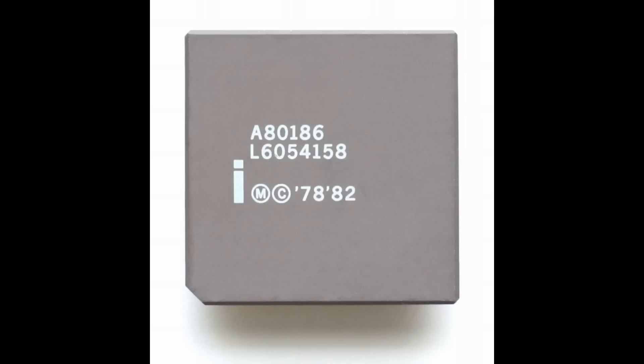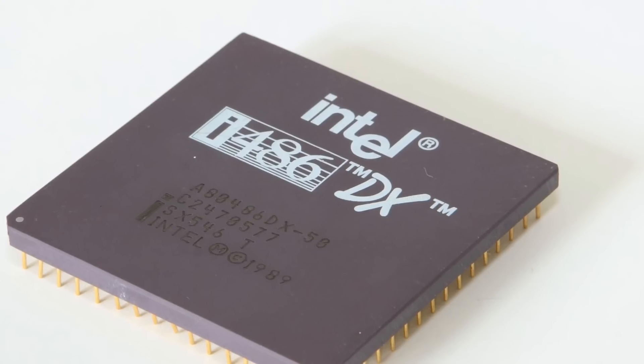Following Intel's previous series of 8086, 186, 286, 386, and 486 processors, the company's first P5-based microprocessor was released as the original Intel Pentium on March 22, 1993.